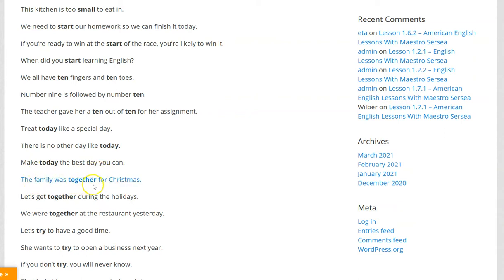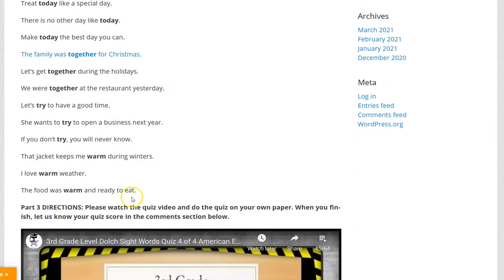The family was together for Christmas. Let's get together during the holidays. We were together at the restaurant yesterday.